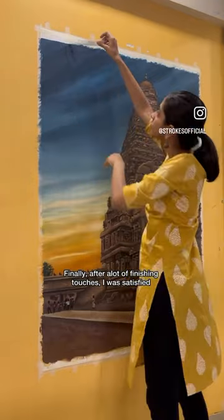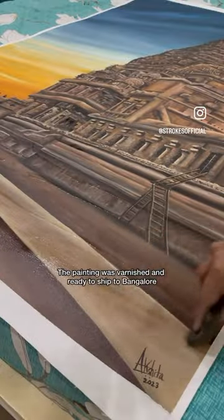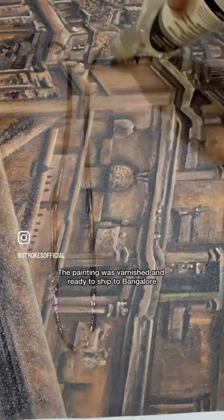Finally, after a lot of finishing touches, I was satisfied. The client was super happy with the end result. The painting was varnished and ready to ship to Bangalore.